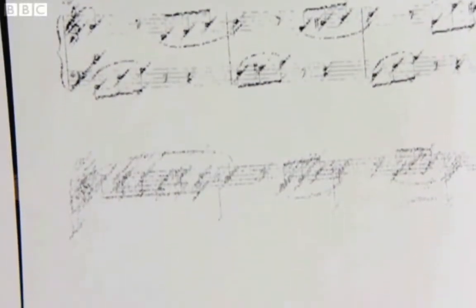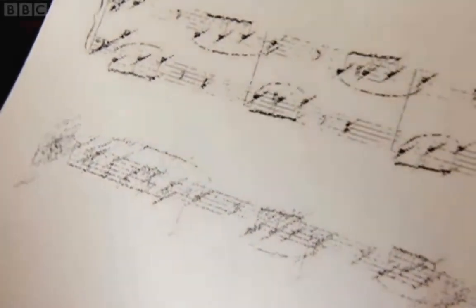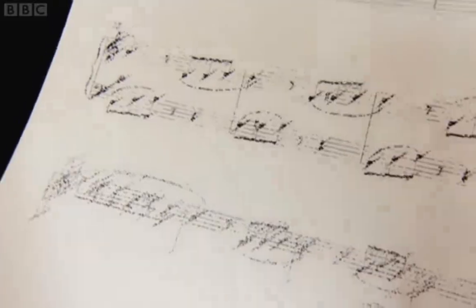Oh no, not again. I know, you've been here too. Your ink's run out, everything goes smudgy and you have to buy more. It's frustrating and very costly.